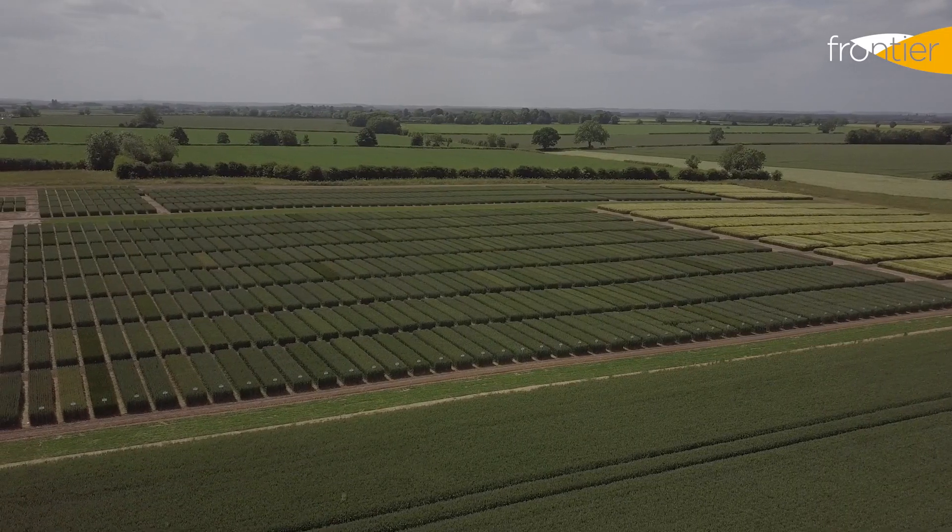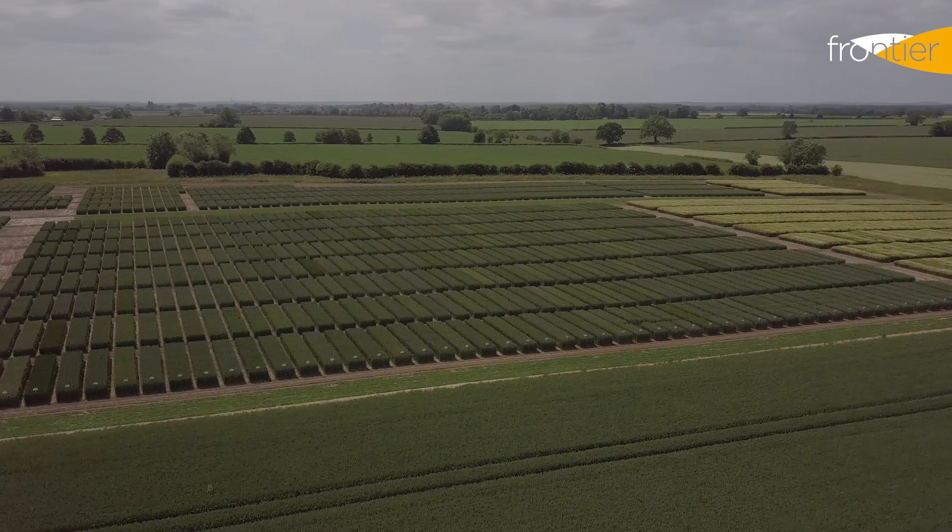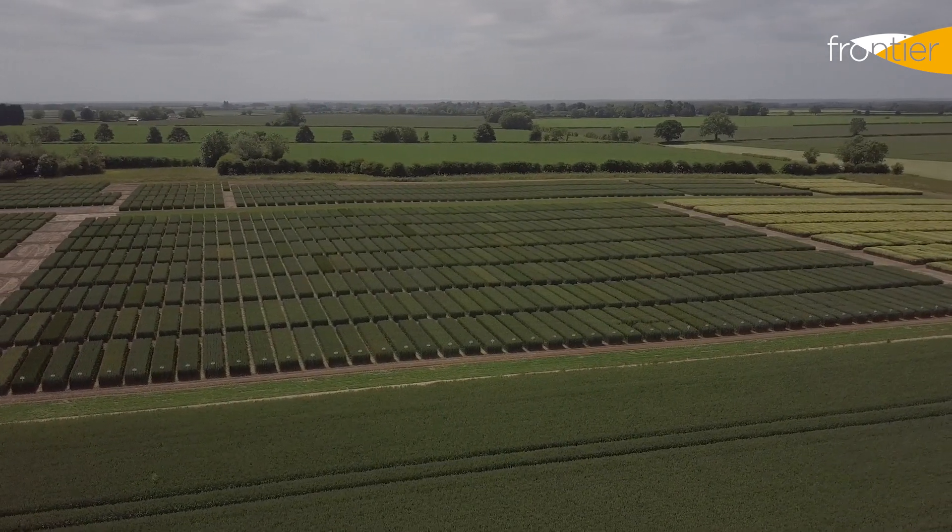Welcome back to Bleasby, our development site just north of Lincoln in the East Midlands. We've come back to Bleasby again to take a look at the newest varieties of wheat and barley for you to consider for sowing this autumn.